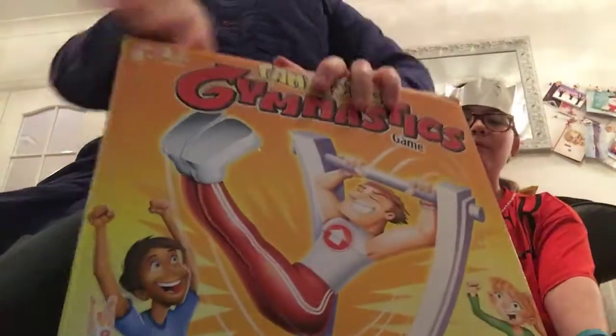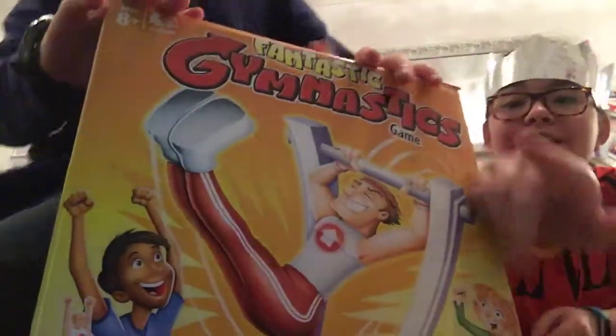Next, I got this really cool game called Fantastic. We'll do a video of us playing it.